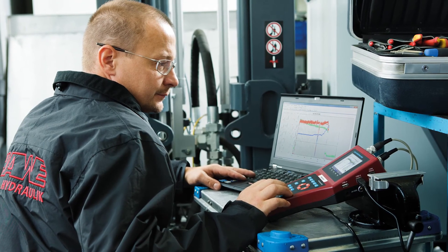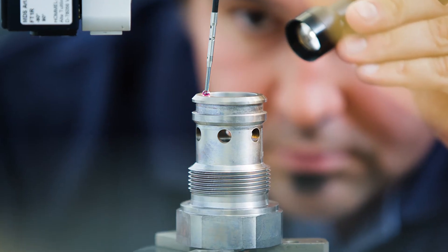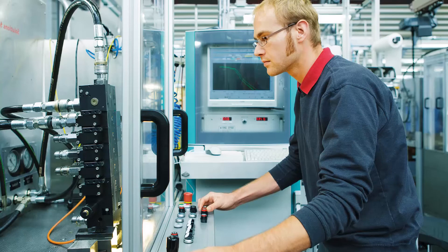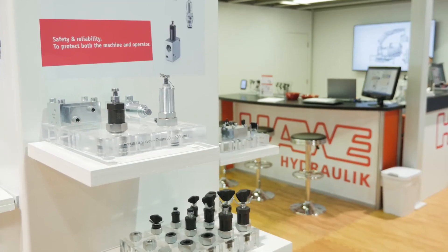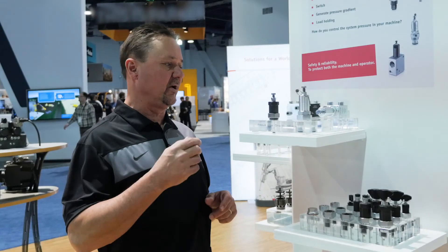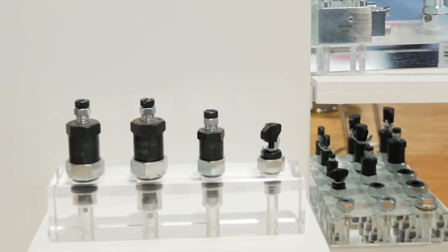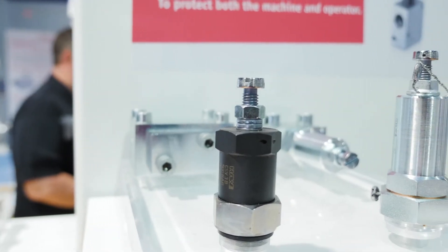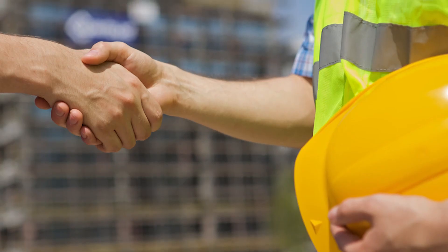HAVE has always been known as a systems solution company, but through modern manufacturing technologies and Industry 4.0 in our manufacturing facilities, we are now very competitive at the component level as well. Check valves, pressure control valves, pressure reducing valves, flow control valves — these are valves that HAVE manufactures. We can be very competitive and we offer zero leak technology. Give us an opportunity in these areas; you might be pleasantly surprised at what we can do.